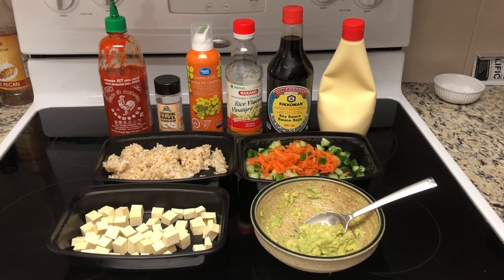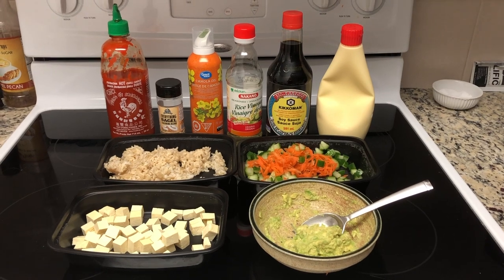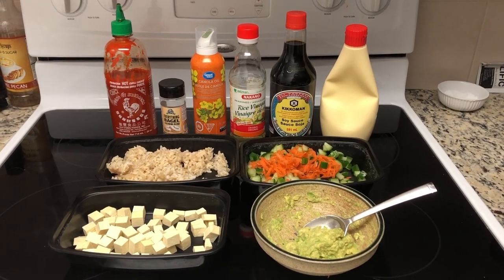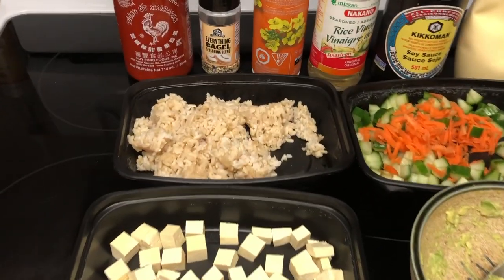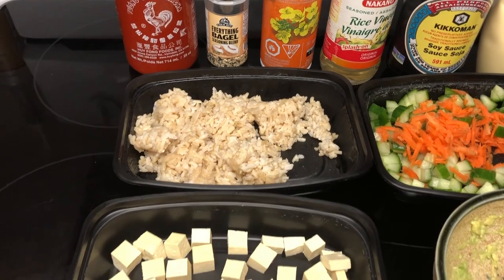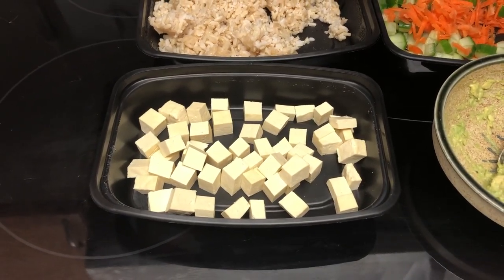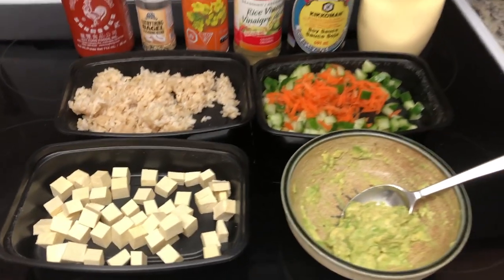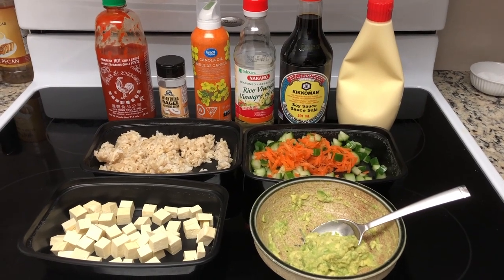Here you see all the ingredients I'm going to be using in my dinner. There's the brown rice, and in the foreground is the extra firm tofu that I've pressed and cut up — half the block into little squares. I'm going to put that into the air fryer with just a little spray of canola oil to crisp it up. That goes in the air fryer for about 12 to 15 minutes at 375, and it gets really nice and crispy.